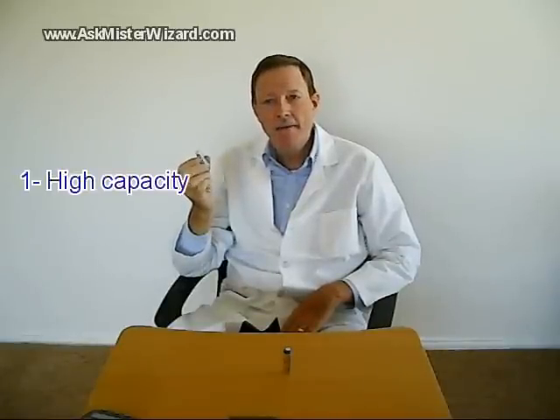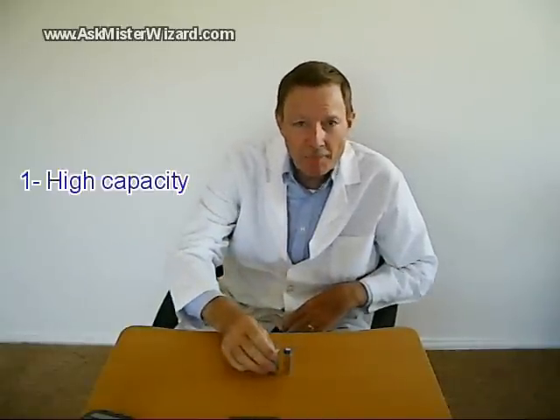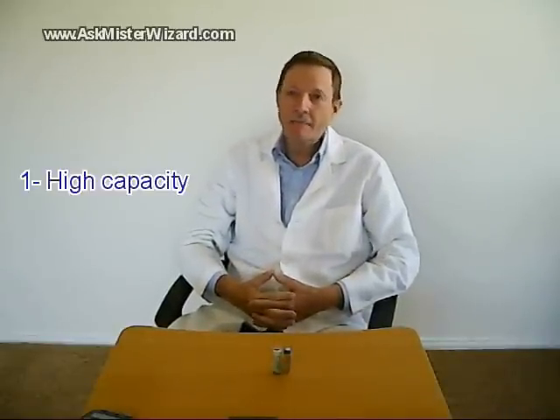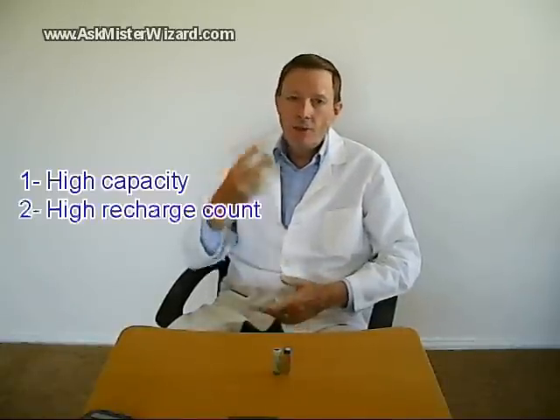First, high capacity: these batteries can deliver about as much energy as the familiar premium alkaline batteries. In fact, they can power relatively high-current devices like modern digital cameras even better than alkalines.